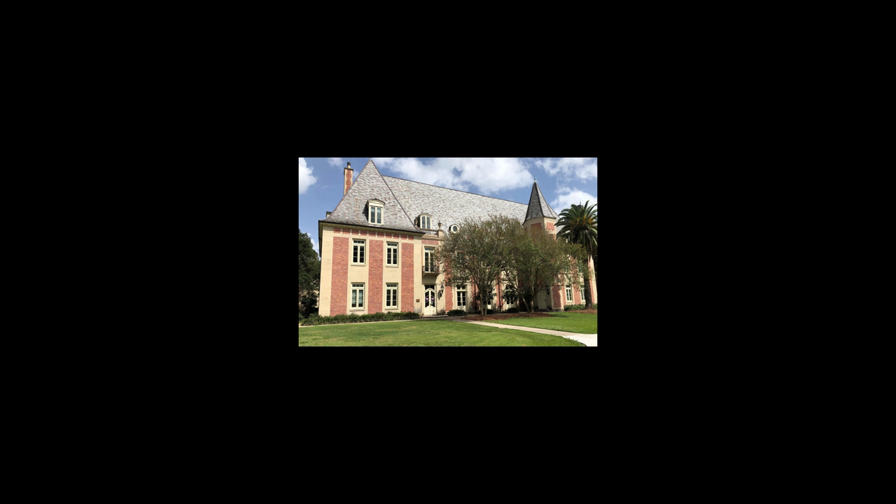To learn more about the Ogden Honors College, including admission requirements, honors classes, or honors news and events, please visit our website at honors.lsu.edu, or email us at honors@lsu.edu. Thank you for taking part in our virtual tour of the French House. We hope you'll come to see us in person soon.